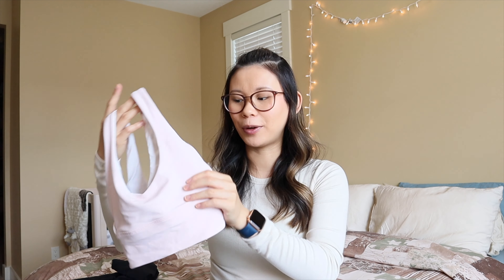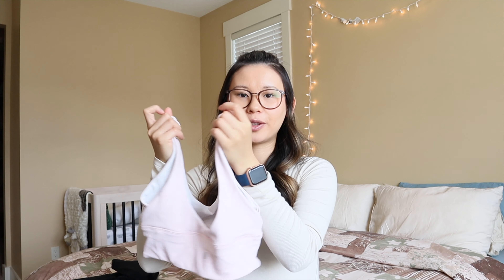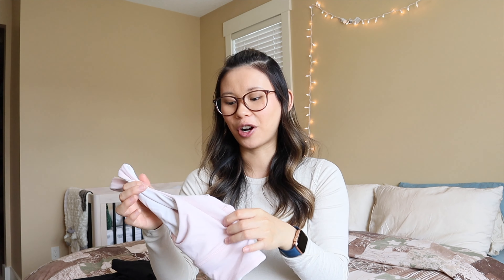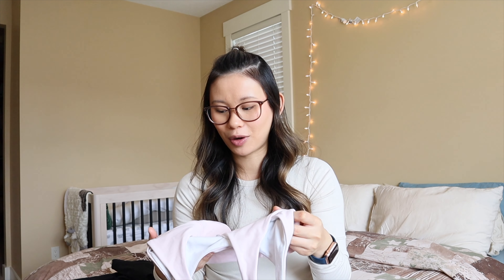Hey everyone, what is up? Welcome back to the channel, or welcome if you're new here. My name is Gabby. I'm super excited for today's video because I've been waiting to do it for such a long time. I am seven months pregnant now and I've been living in my Lululemon, so today's video is going to be my top recommendation picks for maternity and postpartum from Lululemon. I was also a former educator and get asked all the time what pieces would work for pregnancy and postpartum, so I'm very excited to be sharing everything with you today.